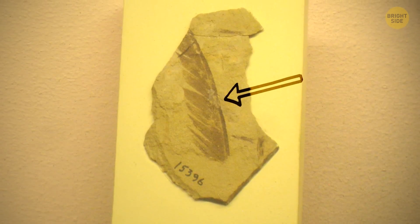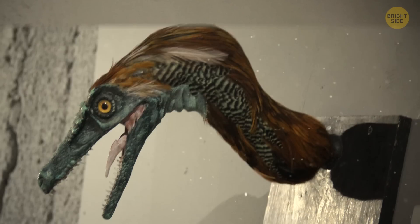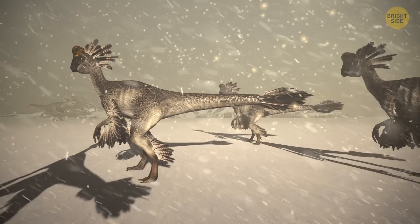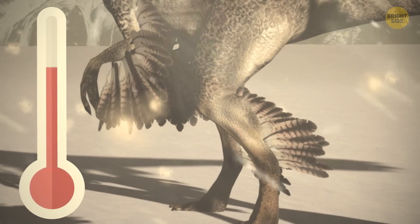The structure of these feathers appears to be very simple, with a poorly defined and flexible central shaft. These feathers would have better served any dinosaur as a fashion statement, as they would have helped attract the attention of other dinosaurs. These feathers also would have had the ability to regulate body temperature.